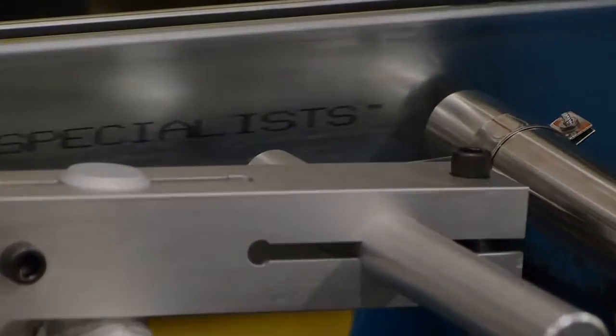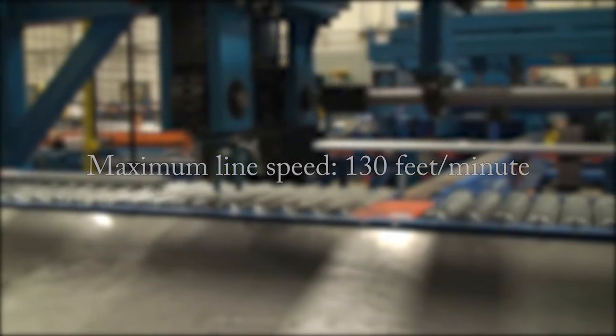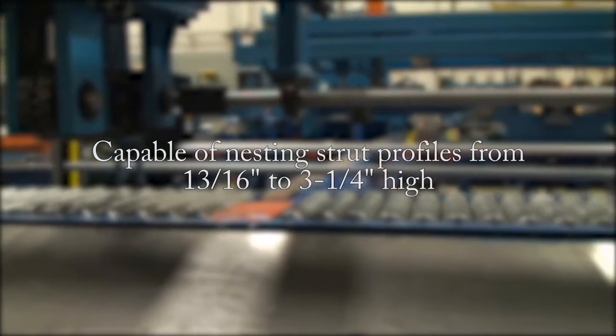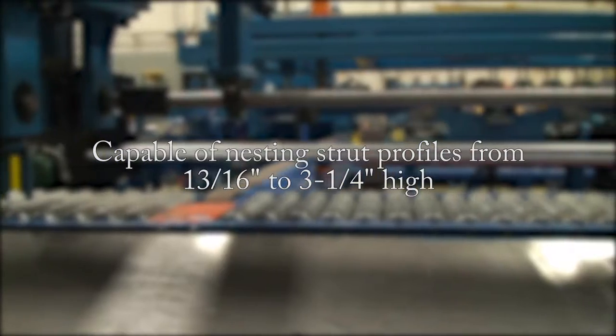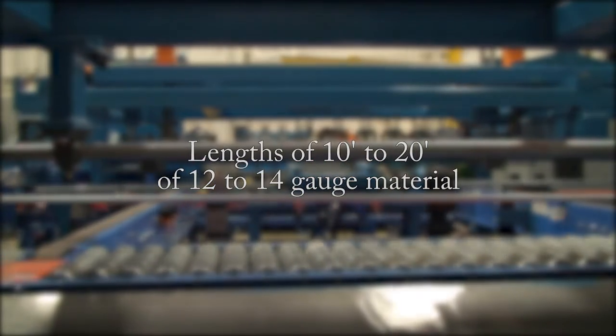The automatic strut packaging system has a maximum line speed of 130 feet per minute and is capable of nesting strut profiles from 13/16 of an inch to 3 and 1/4 inches high. It can handle lengths of 10 to 20 feet of 12 to 14 gauge material.